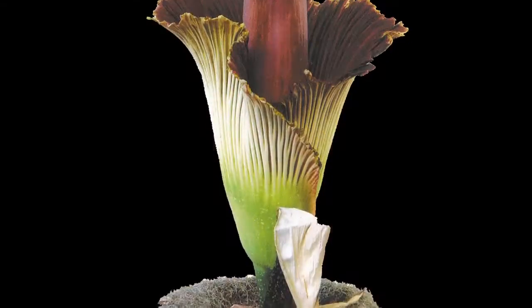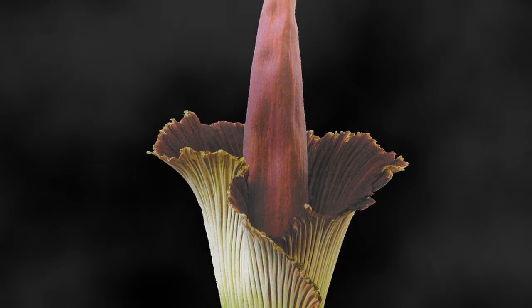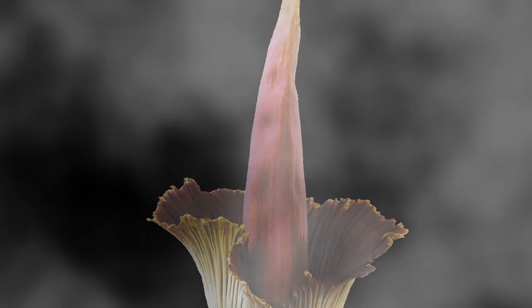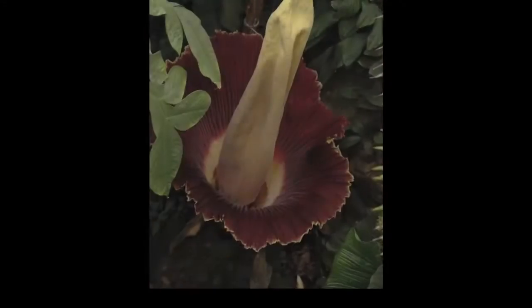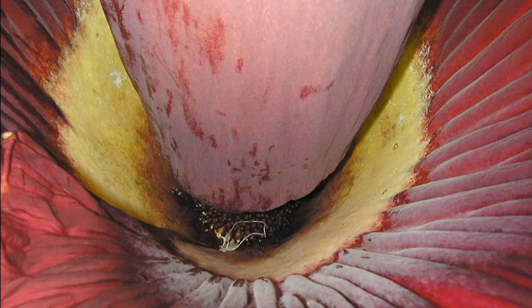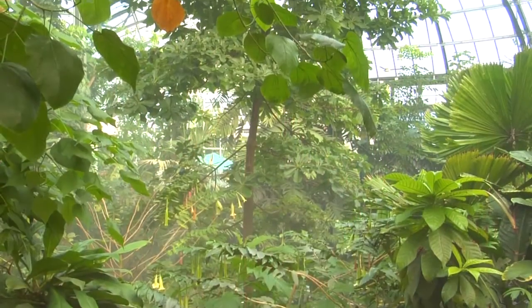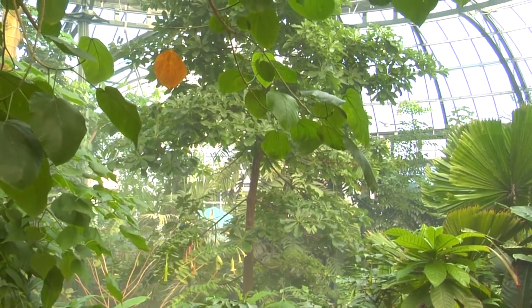We have a very famous plant called the Amorphophallus titanum, which is also known as the big stinky plant. It grows up to 10 feet tall and has a terrible, terrible odor. It has this particularly awful smell to attract different pollinators so that it can successfully reproduce. Our conservatory is an environment where it can grow as it would in its natural habitat.